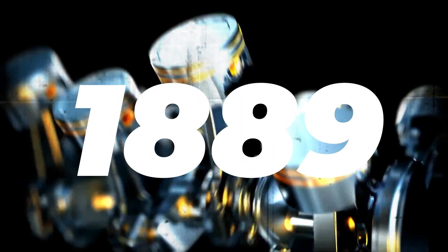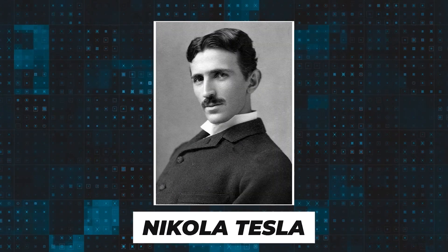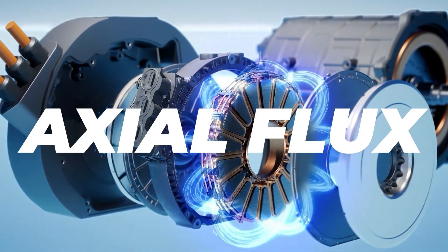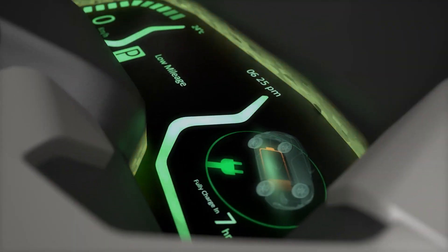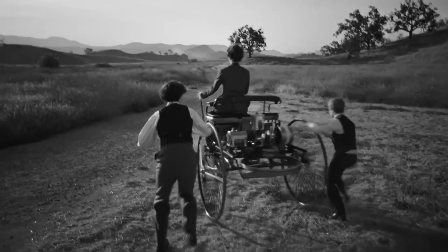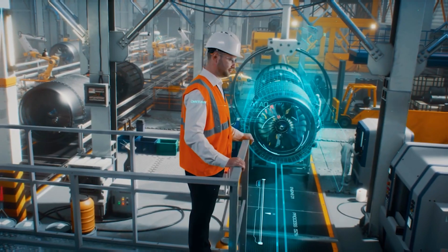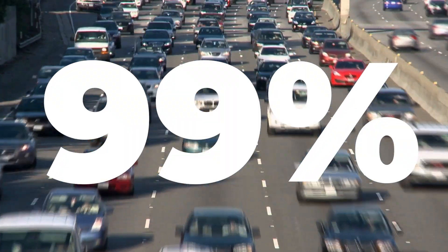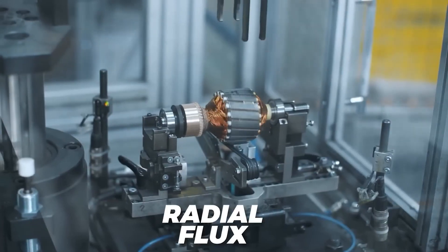Way back in 1889, the grand visionary Nikola Tesla patented and researched the technology we now call axial flux. Isn't it astonishing to think that the idea of a more efficient, effective motor has been around for over a century? Yet here we are, in an age where 99% of electric vehicles still utilize the traditional radial flux PM motors.